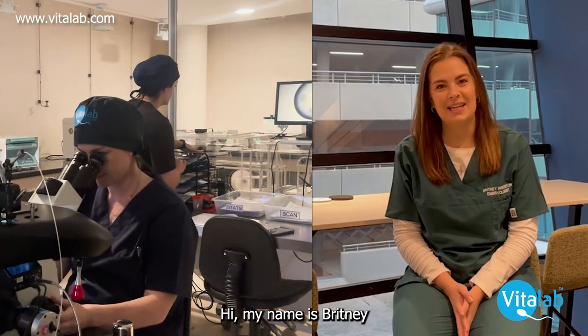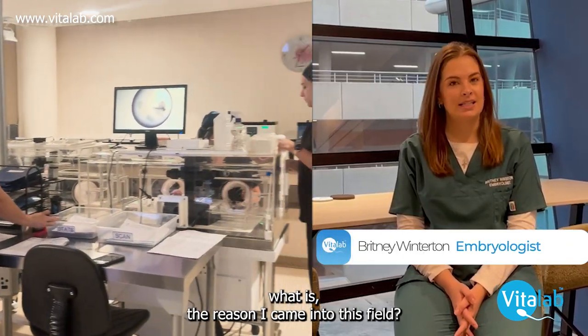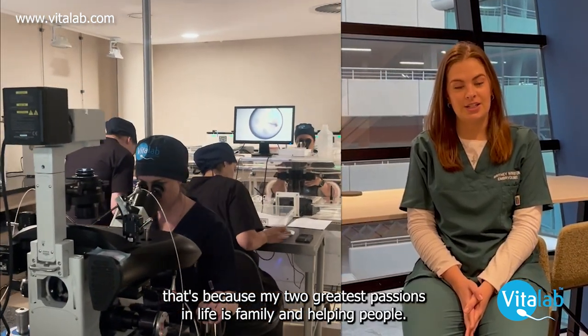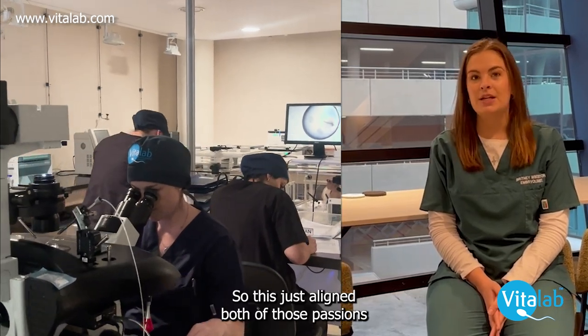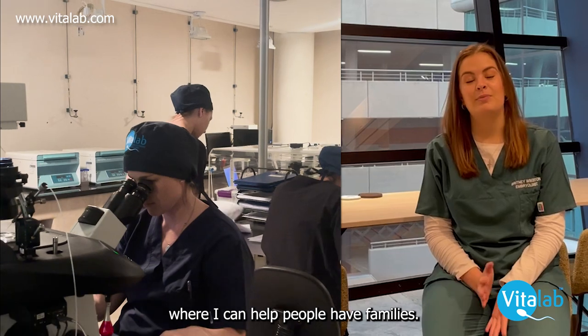Hi, my name is Brittany. I'm an embryologist here at VITANEL. What is the reason I came into this field? That's because my two greatest passions in life are family and helping people, so this field aligns both of those passions where I can help people have families.